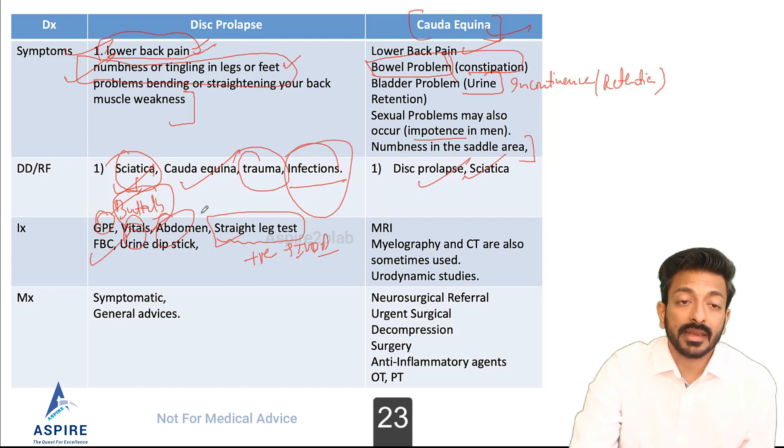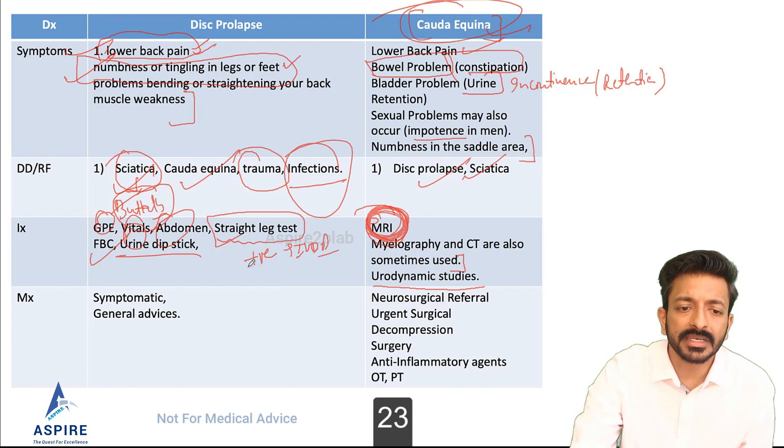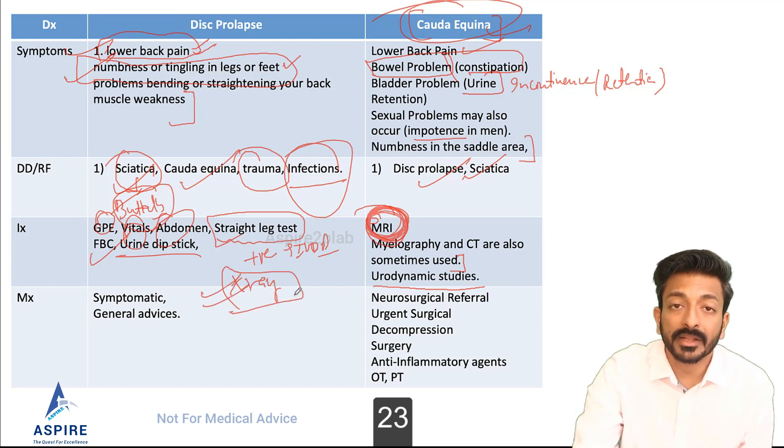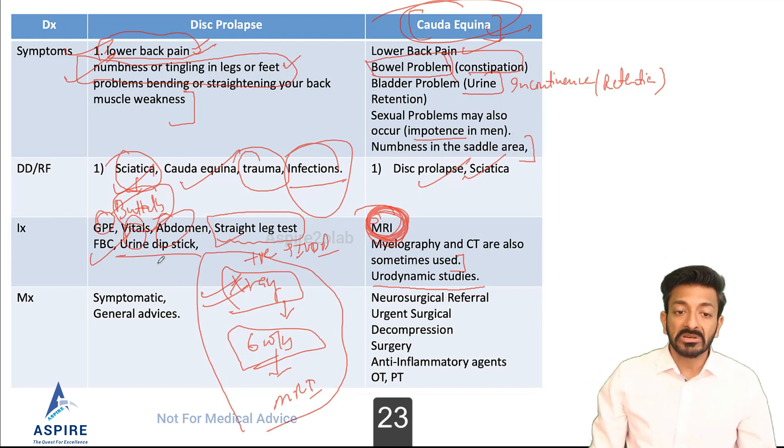For investigations: full blood count, and if infection is suspected, a urine dipstick. In cauda equina, MRI must be done straight away — MRI, myelography, and CT are also sometimes used, and dynamic studies if there are urinary symptoms. For simple disc prolapse, no MRI is needed immediately — an X-ray is sufficient. If symptoms are not improving within six weeks, then consider MRI.